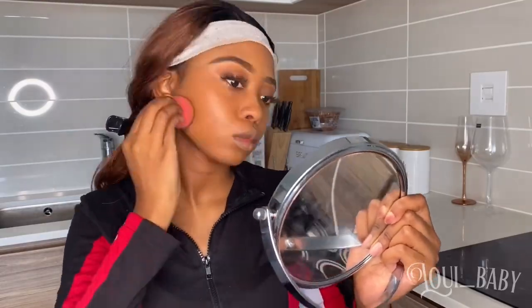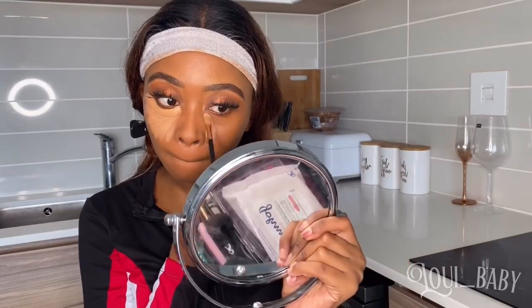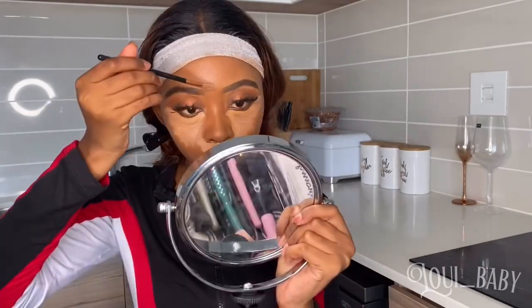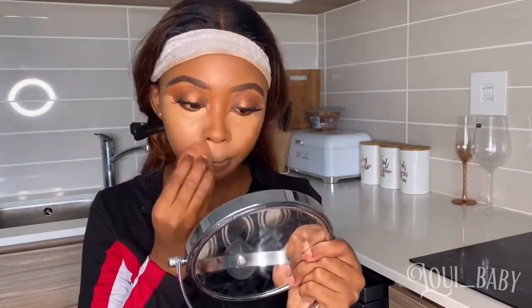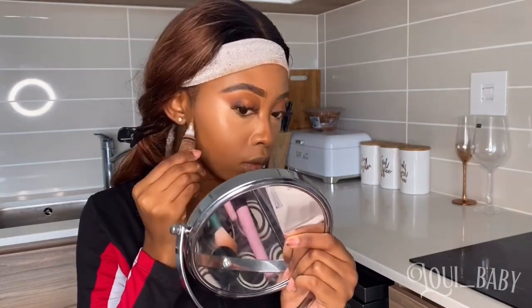After that I'm gonna do my concealer — I'm gonna be using my LA Girl in the shade Fawn and also in the shade Warm Honey to brighten my under eyes and highlight my face. For cream contouring I'm gonna go in with a darker shade from LA Girl, then use an angled brush to blend it out nicely and a bigger angled brush to blend it out on my cheeks. Then I'm gonna set my face with my LA Girl Pro Setting Powder in the shade Banana Yellow.